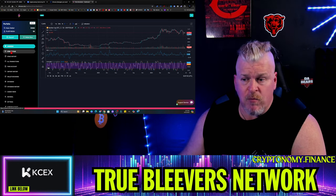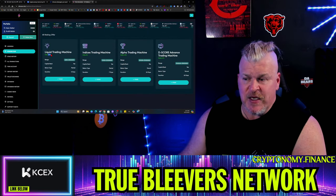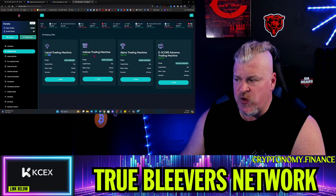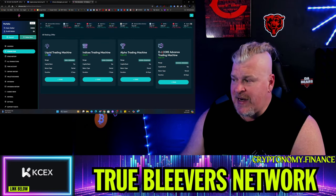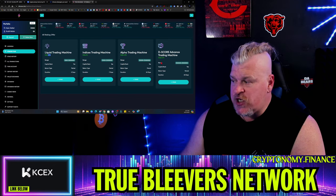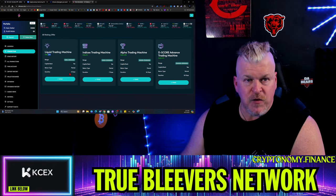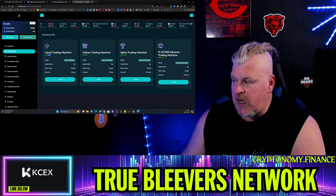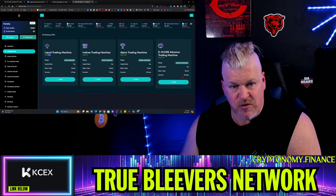There are multiple staking plans: you have the Liquid Trading Machine which gives you a daily yield of 2.1%, the Indices Trading Machine at 3%, the Alpha Trading Machine at 4.5%, and the D-Score Advance at 9.2% daily. These have different durations — five days, seven days, twenty days — with one of the twenty-day plans for larger-amount investors.